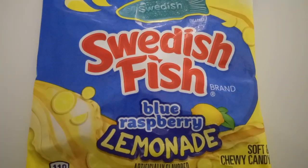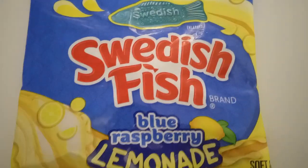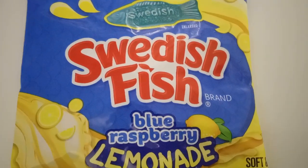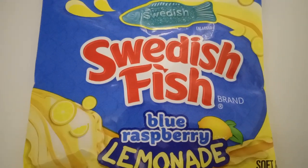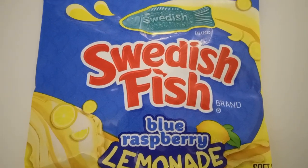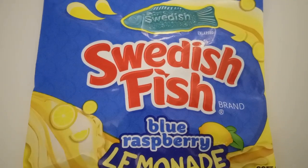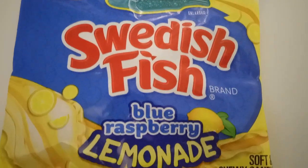Good afternoon everyone, I'm Info Mutt. Today, I don't know if these are new but they're new to me, so I decided to bring them home and show everyone. They have a Swedish Fish that is a blue raspberry lemonade flavor.